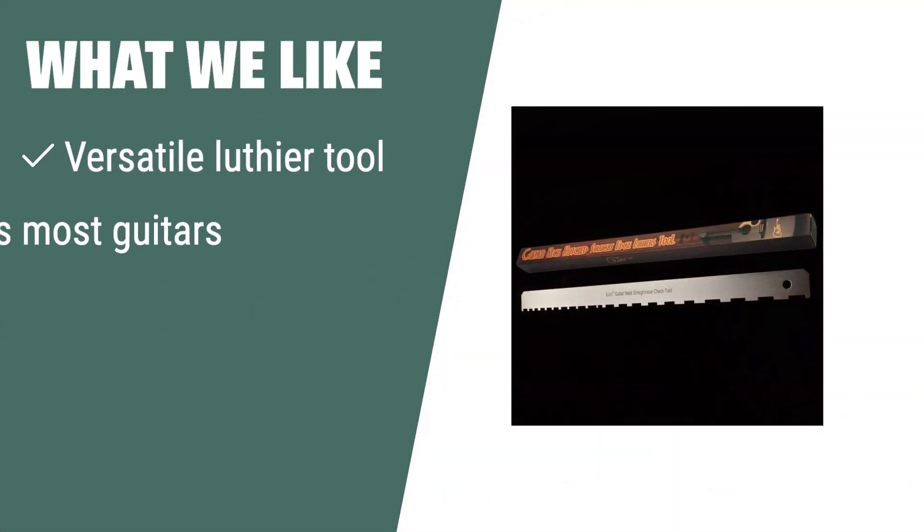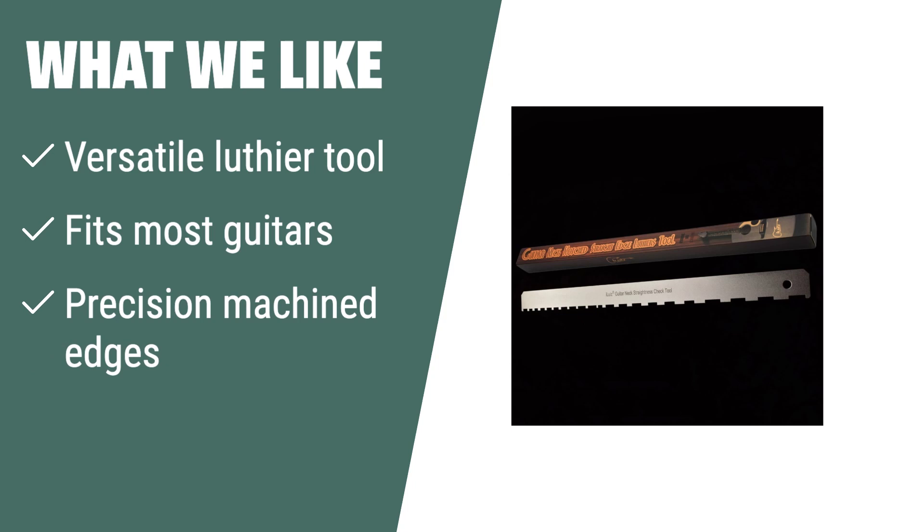What we like: Versatile luthier tool suitable for most guitars with precisely machined edges. If you need a tool that fits a wide range of guitars and offers precise adjustments, this is the tool for you.